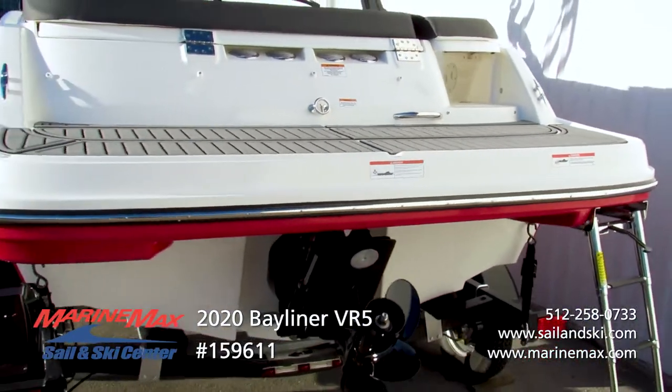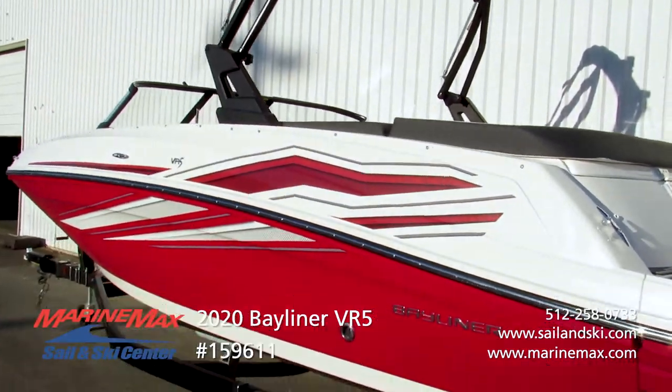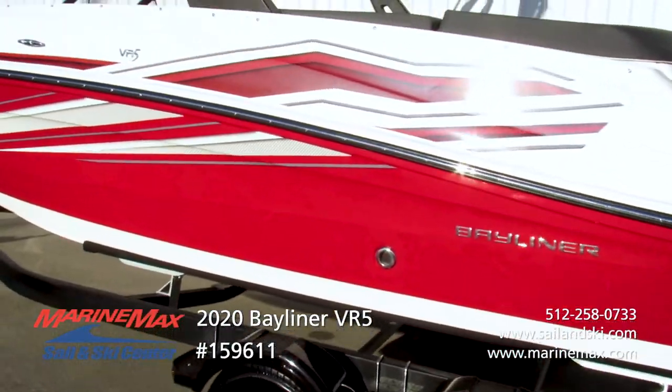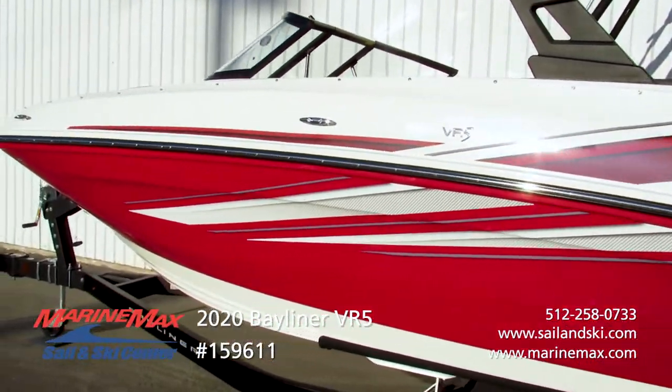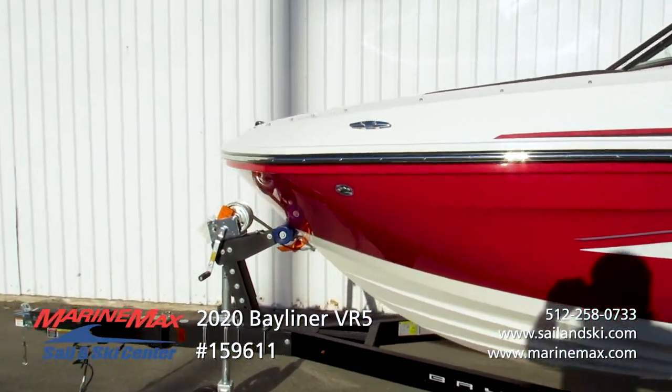This boat rides on a tandem axle trailer with surge brakes and a swing-away tongue, plus LED lights. Really nicely done — it completes the whole package and allows you to take the fun on the road.